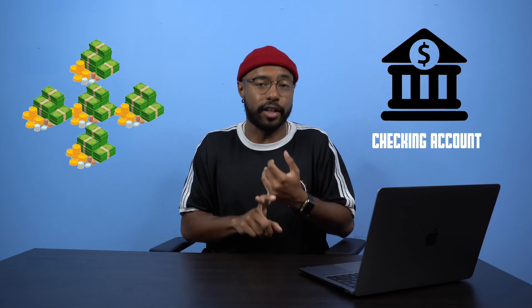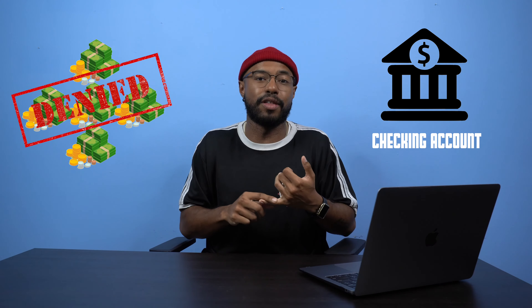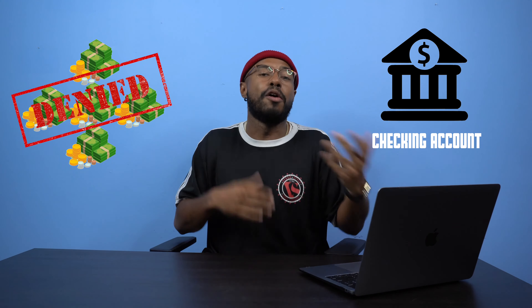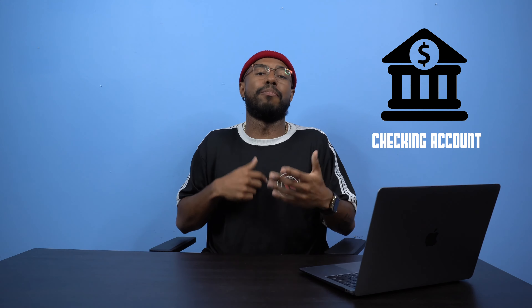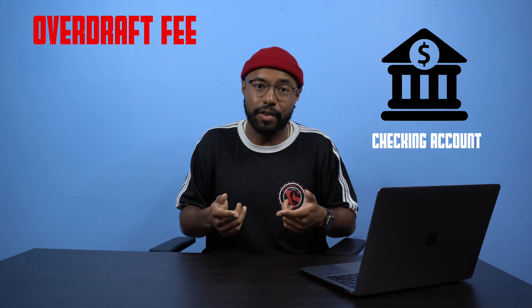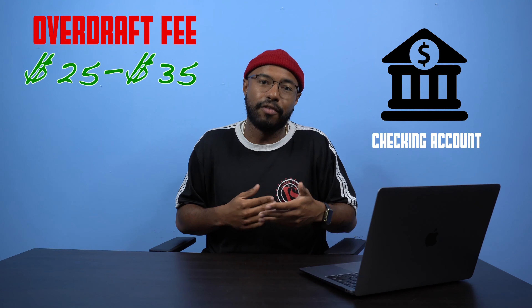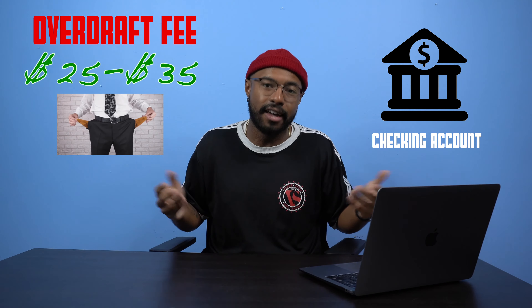When you have a checking account, you want to make sure that you do not withdraw more money than you have deposited. What happens is if you take out too much money, either your transaction will be denied at the store, which can be one, embarrassing, but two, show you that you have no more money left in your account. Also, if that transaction does happen to be pulled out, the bank will charge you an overdraft fee, which could range from $25 to $35. You don't want to pay an additional fee for money that you don't have. So make sure you keep your budget right so you know how much money you have in your account and how much you have to spend.